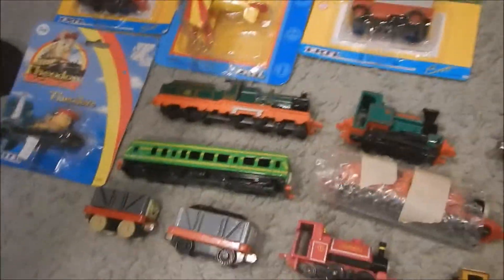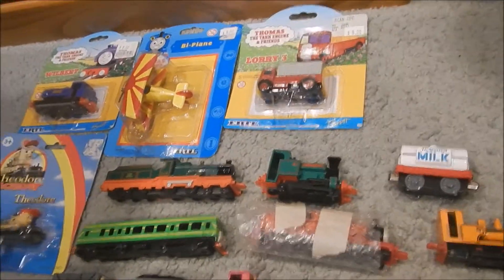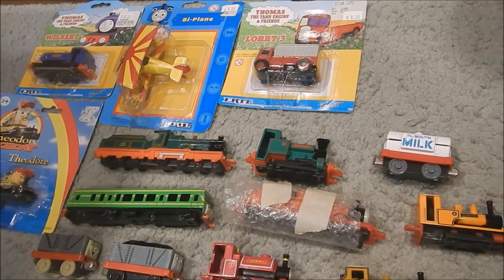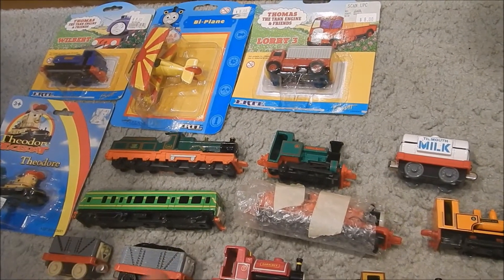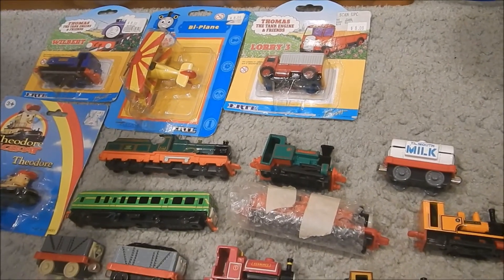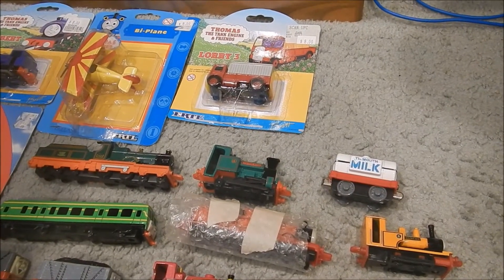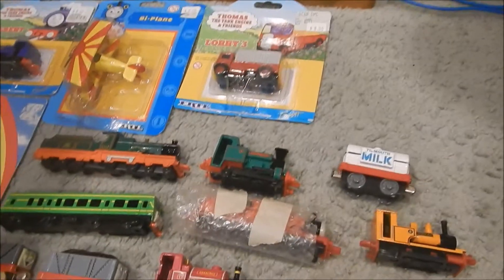Okay, so I got these from the next seller. Mostly Ertl — I don't have many Ertls before this. I have like Thomas, Duke, D199, Percy, a couple Troublesome Trucks, Oliver, Duck, like that. Not many, maybe like 20 to 25 total. But I got some ones I don't have.